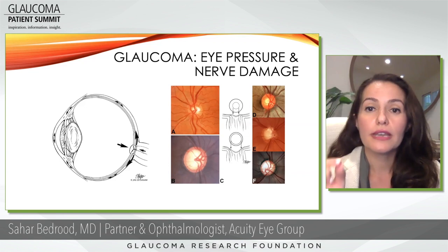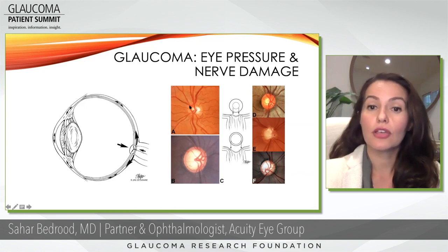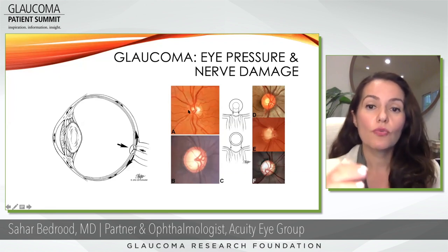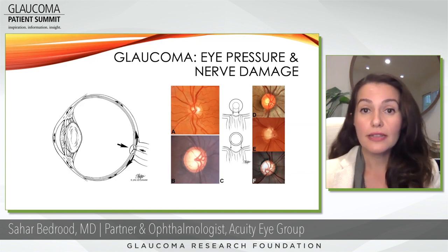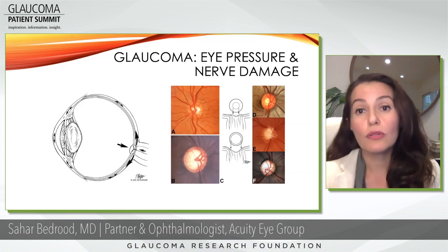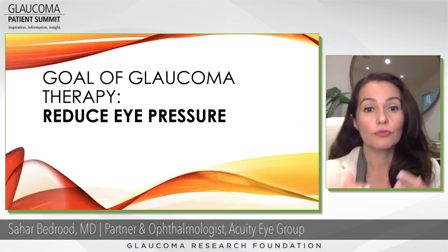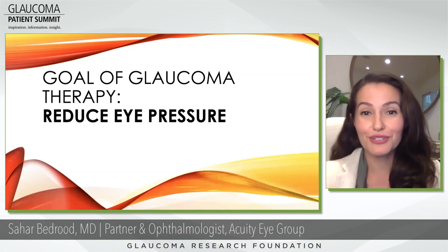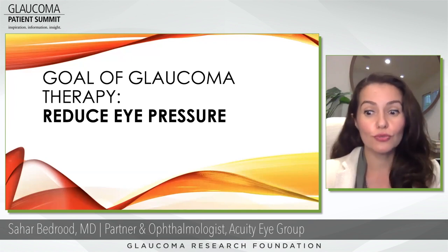We look at something called the cup to disc ratio. The white area is the cup, and the larger area is the disc — all this pink and yellow tissue is healthy tissue. When the cup is bigger, we are worried that we are losing healthy nerve tissue. The thought is that eye pressure pushes on the nerve and causes this damage. So our goal is always to lower the eye pressure — it's the only thing we do as glaucoma surgeons.